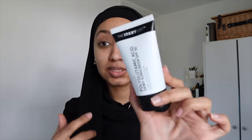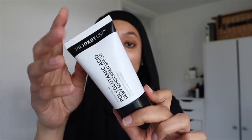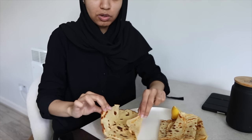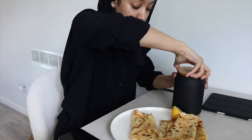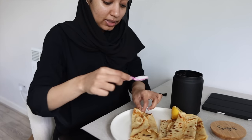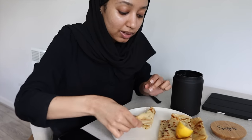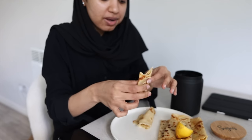Lastly, sunscreen. I'm going to let this settle for a few minutes and then go in with my sunscreen — this is the Inkey List polyglutamic sunscreen, it's nearly finished because I just go ham on it. So this is how I like to have my crepe: open it up, add some sugar on top, and you have to have crepes when they're nice and hot. Squeeze some lemon. If you want the recipe, I made a video on my Instagram and TikTok.